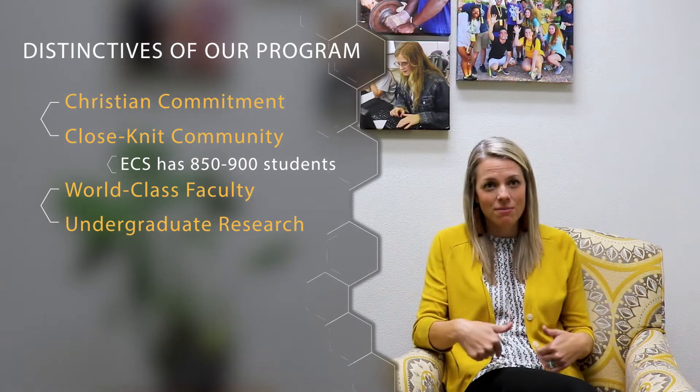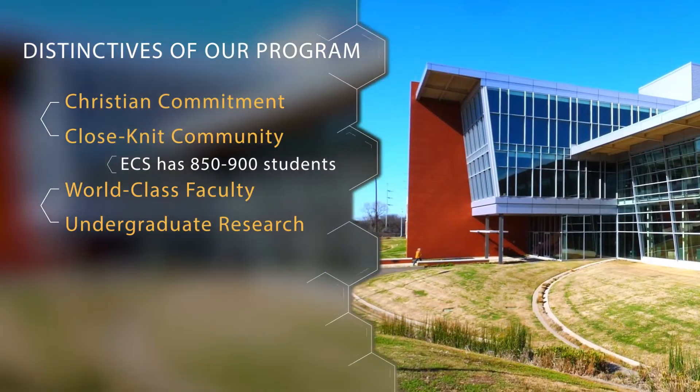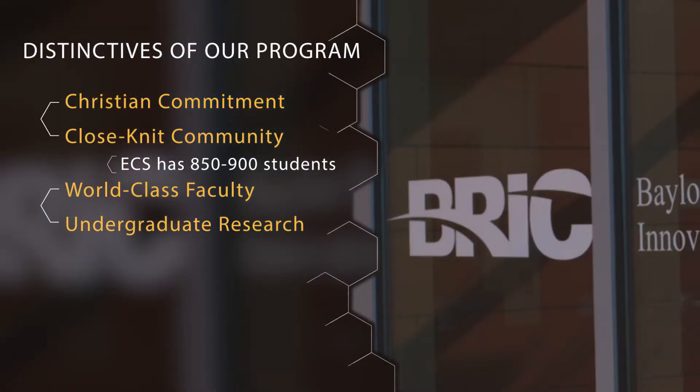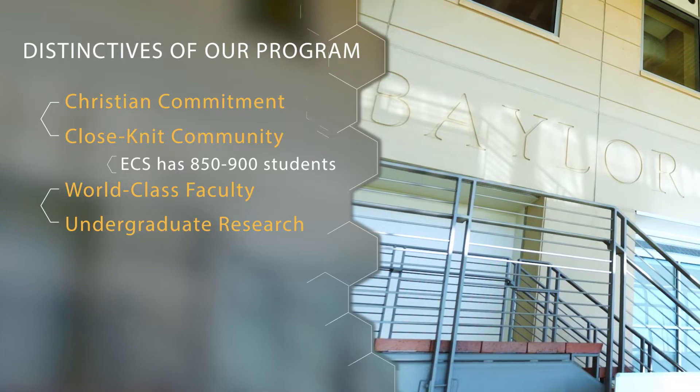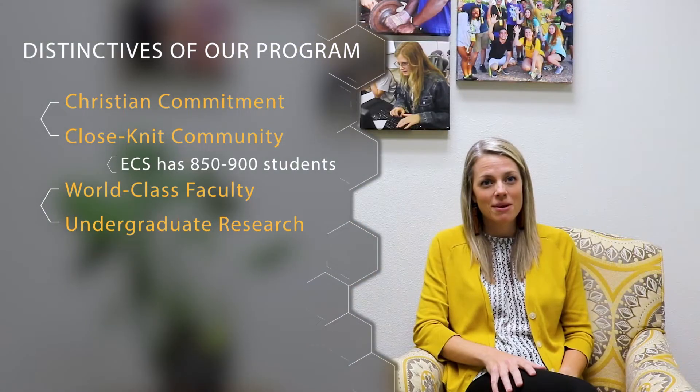Faculty are more than happy to bring students into their labs. Most of our research labs are located at the BRIC — the Baylor Research and Innovation Collaborative — which is our state-of-the-art research facility located just on the other side of campus.